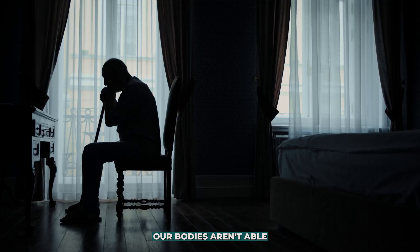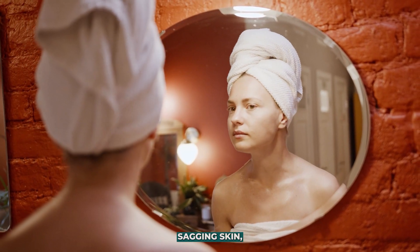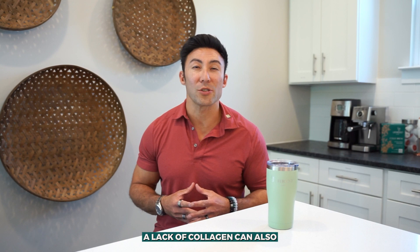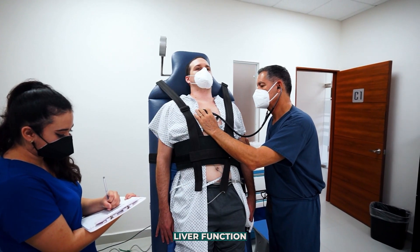As we age our bodies aren't able to produce collagen the way that they used to. We generally notice this decreased production in the mirror — the dark spots, sagging skin, the fine lines and the wrinkles. This is why you've likely seen collagen advertised as a beauty product. But while your skin, hair and nails certainly need collagen for optimal health, a lack of collagen can also affect joint pain, heart health, liver function and a lot more.